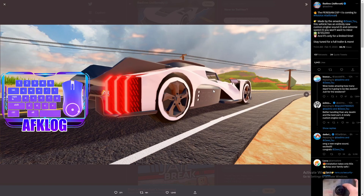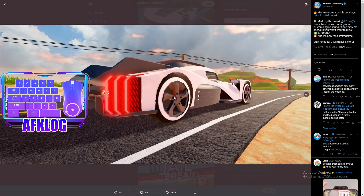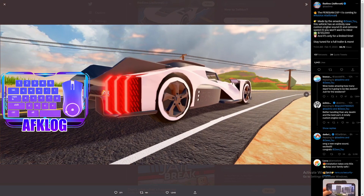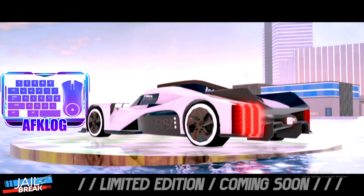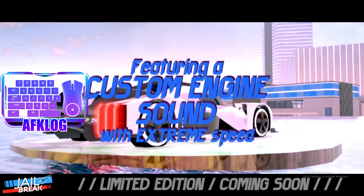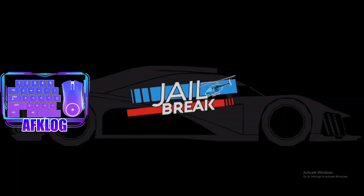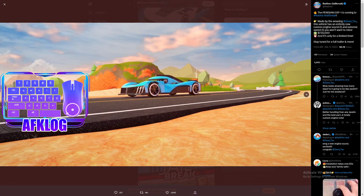Here's a picture of the car in Jailbreak, as you guys saw earlier. There's another picture of it right here as well — absolutely looks amazing. We'll get to that in a minute; I don't know what that was, that was an interesting video. But yeah, these are the two pictures we got for the new car. We're going to go ahead and watch the trailer that Badimo has for us, and then go back to Jailbreak and test out some of its top speeds.